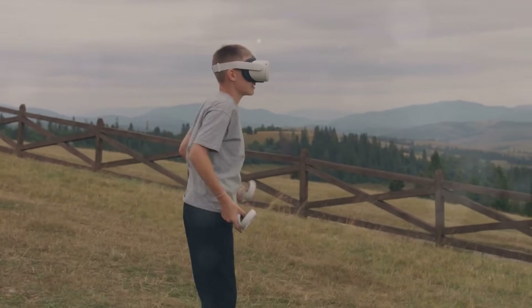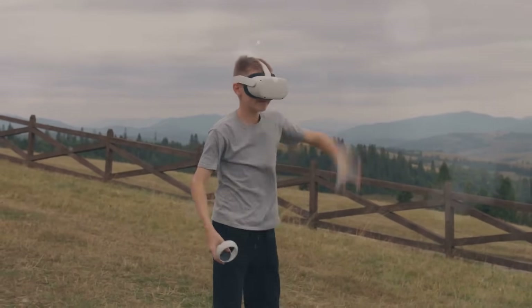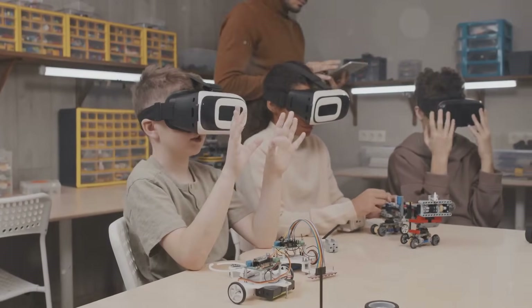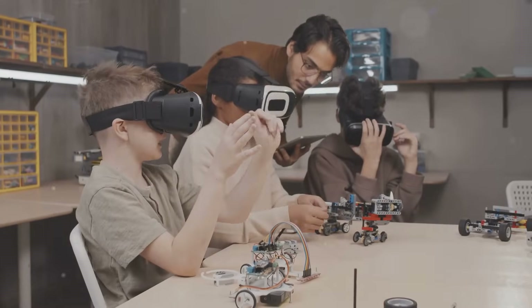AR was no longer confined to specialized environments or expensive equipment. Developers began creating AR apps, turning our phones into magic windows that can overlay digital information onto the real world. Apps like Pokémon Go and Snapchat filters brought AR into the mainstream, capturing imaginations worldwide.